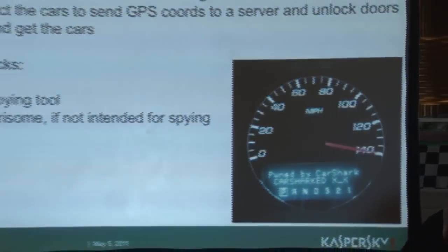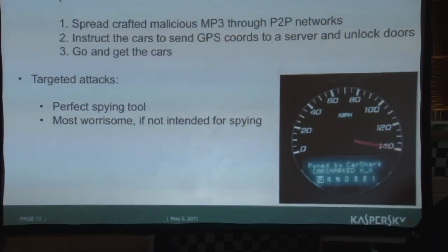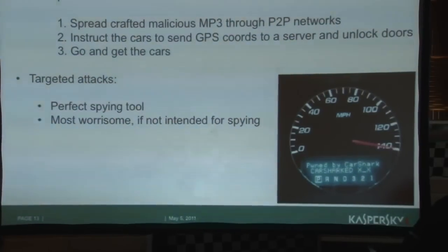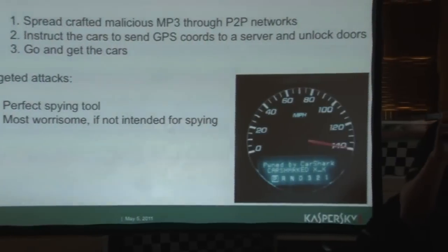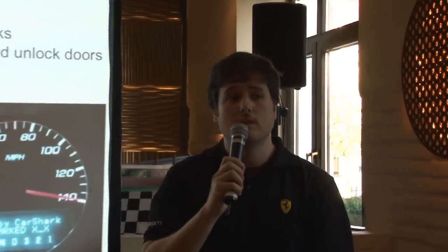You have access to the GPS as well. So you can send a signal that this car is infected to a central server, which collects signals from all the different infected cars. You can leave the door unlocked when the owner of the car goes outside — so you have all infected cars ready for theft, with doors unlocked and exact positioning through the GPS system.